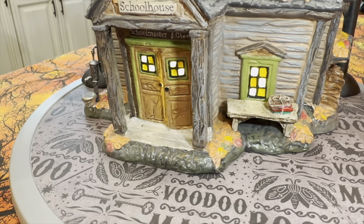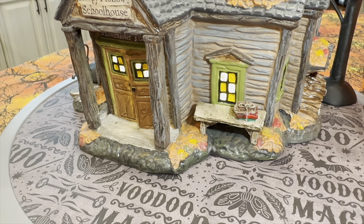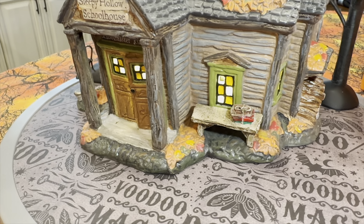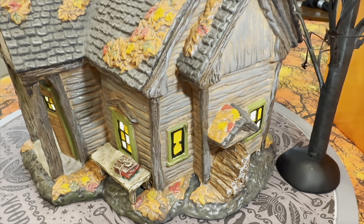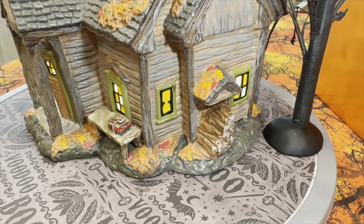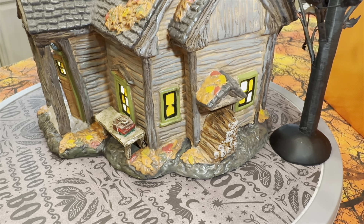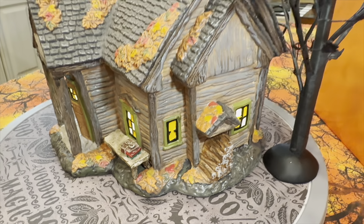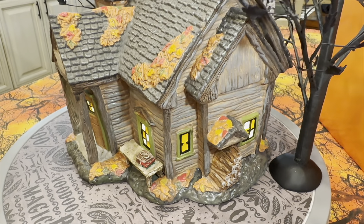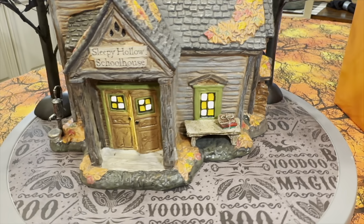As we continue around the front, you can see piles of leaves that have gotten all over the front of the schoolhouse. There's a small bench by this window with some books tied up with rope, which looks really good. Coming around to this side of the house, still really good detail — a little overhang there over a small wood pile, probably for the wood-burning stove for heat.